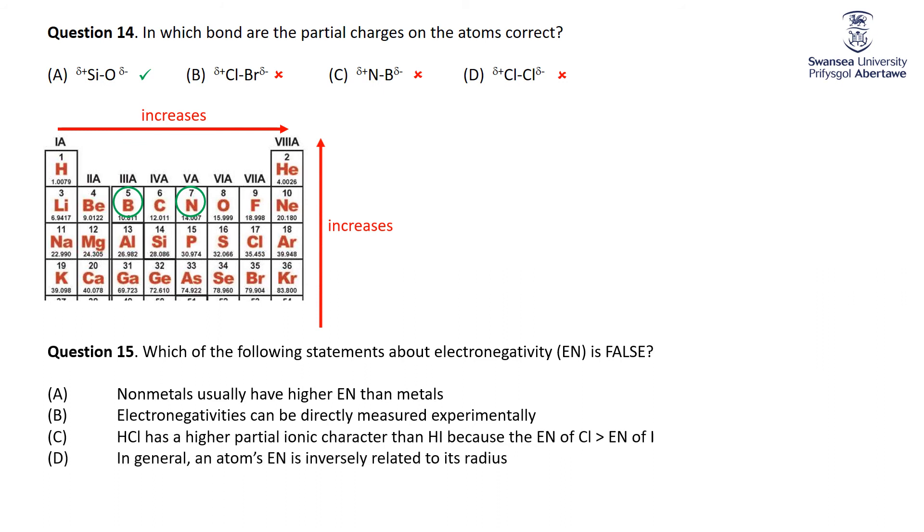Which of the following statements about electronegativity is false? Nonmetals usually have higher electronegativities than metals — nonmetals are to the right, metals to the left, and electronegativity increases left to right, so that's correct. Electronegativities can be directly measured experimentally — that's actually false; you can't do one single experiment to determine electronegativity. There's a video in the extension material discussing how Pauling first determined electronegativities, and that's roughly how it's still done today. HCl has more partial ionic character than HI because Cl is more electronegative than I — chlorine is the third most electronegative atom, so that's true, and the HCl bond is more polar.